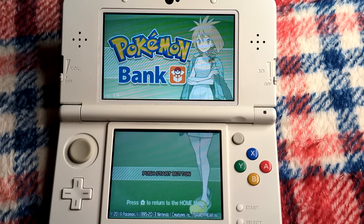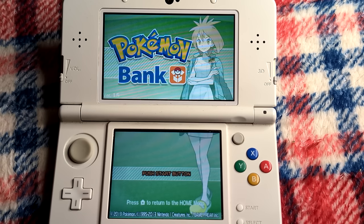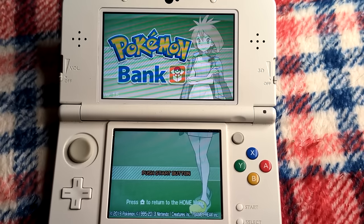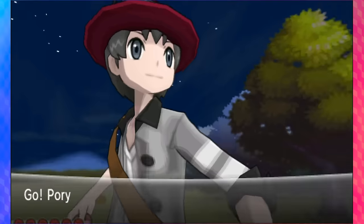Pokemon Bank just recently turned 10 years old. Do you feel old yet? Pokemon Bank was released in early 2014, either near the end of January or early February depending on your region, and it marked an all-new direction for the series in the way that it combined some aspects of a couple of different things they were doing at the time.